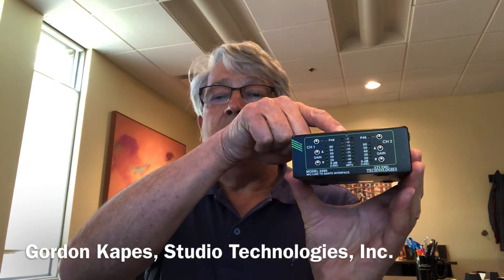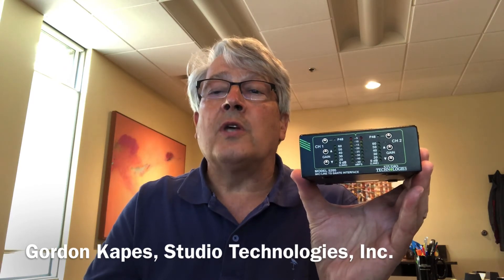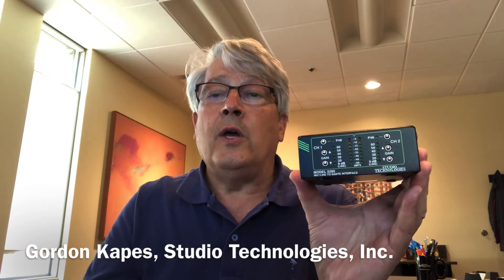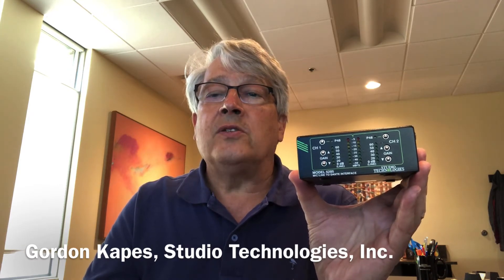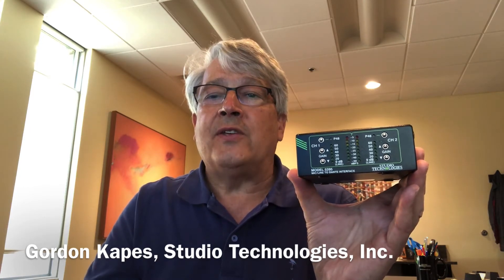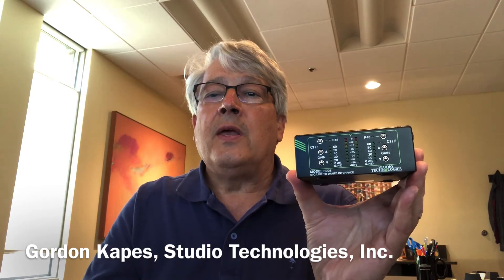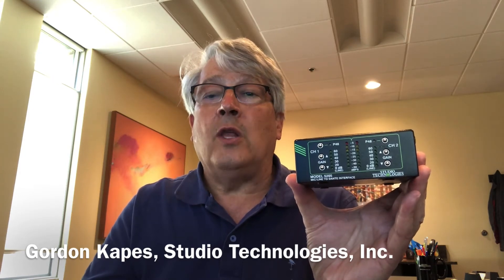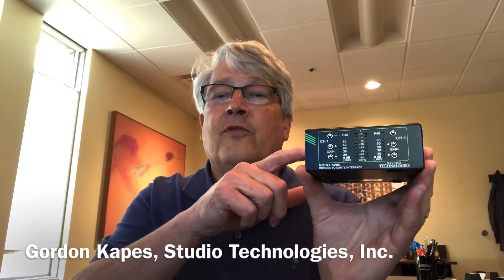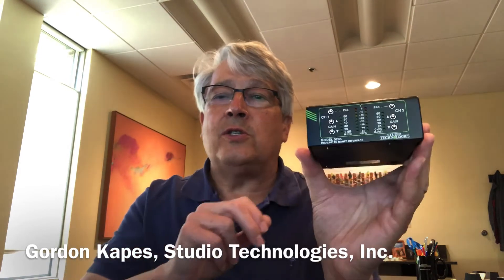You can set the gain using the buttons on the front, you can turn on and off P48 phantom power, but you can also use our application called ST Controller. Right now it's available for Windows but within the next couple of months we'll have a Mac version also. So if this was deployed on a set where you needed a couple of microphones — you can remotely set the gain, do phantom power, that kind of thing. That's two channels.